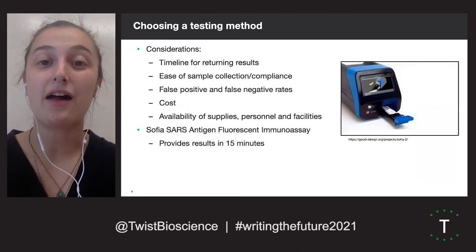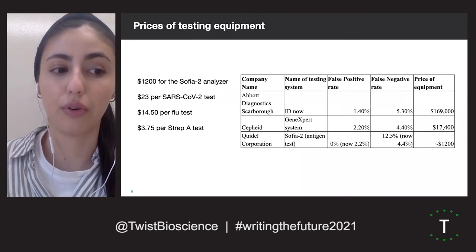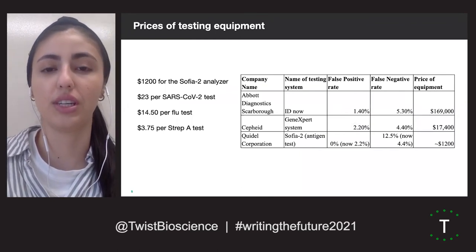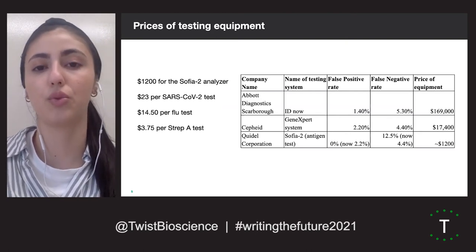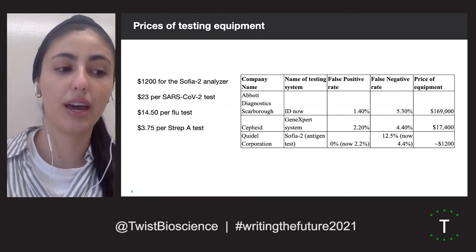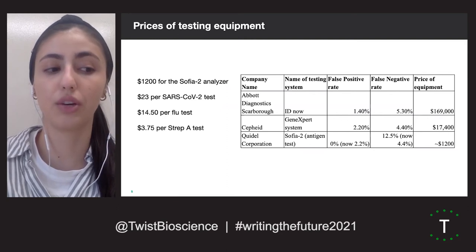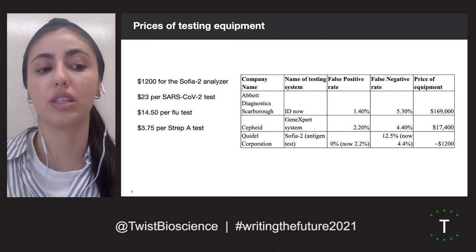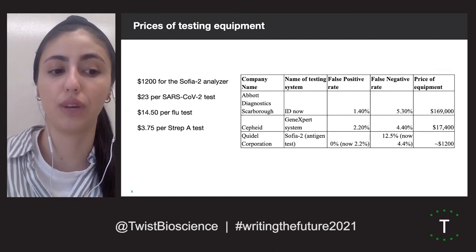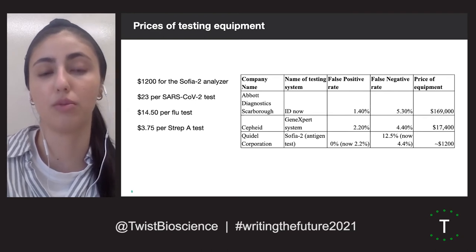Now I will turn it over to my colleague, Sofia. Thank you, Kate. Point-of-care tests became the focus of our attention due to their easy implementation. Here we have the three different point-of-care testing options we considered. The SOFIA antigen test, the option we settled on, has a high false positive rate compared to the other two tests, but with an initially reported 0% false positive rate and affordable equipment and per-test prices, it turned out to be the best option for our school.